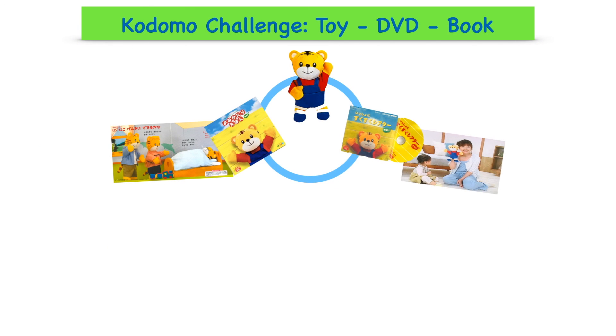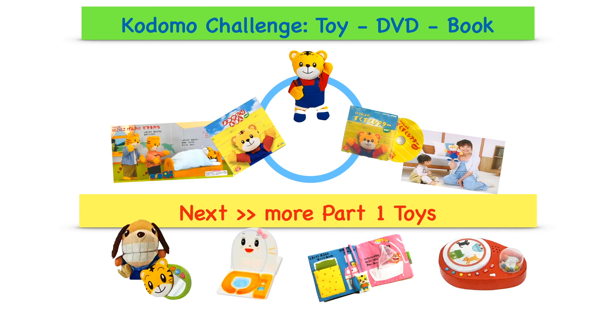That's all for today. You see how the toy, the DVD, and the book work together. Please check my next video for more learning toys on daily routine. Thanks for watching!